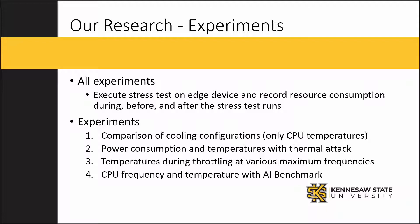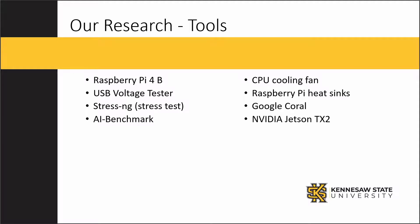Each of these tests, except for the final fourth test, used a stress test to simulate a thermal attack. We ended up primarily using the Raspberry Pi 4B, and we also used the Google Coral and NVIDIA Jetson TX2.